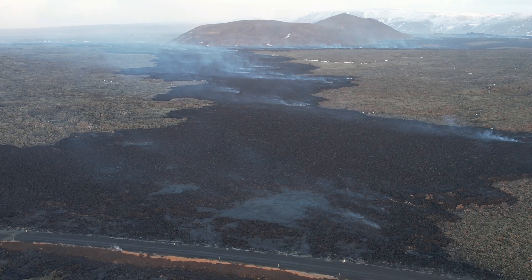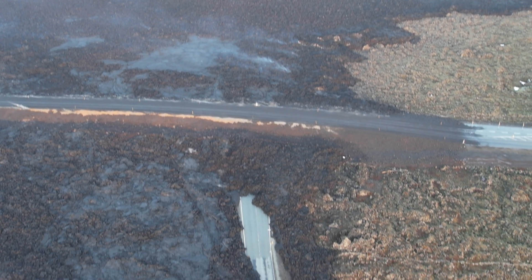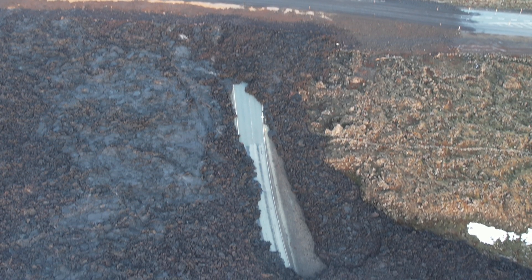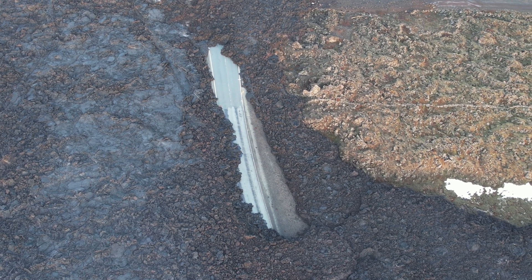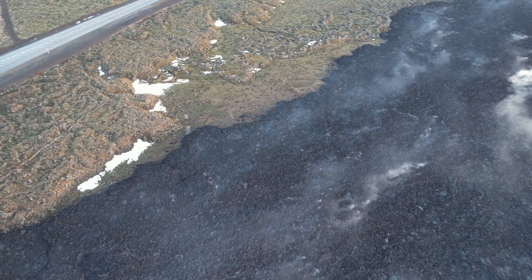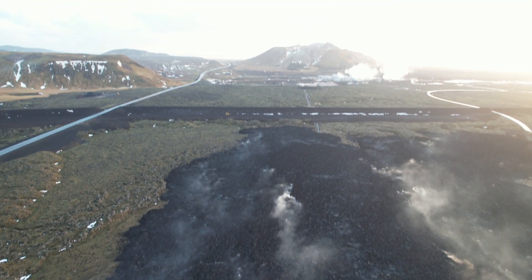Should the development continue at a similar rate, the hazard levels in the zones will be raised — more magma will be accumulated and thus there is a higher likelihood of an eruption at the moment.